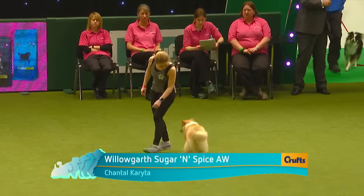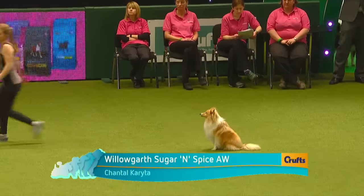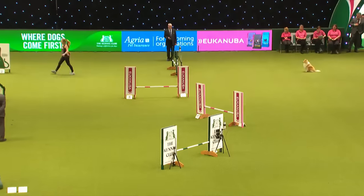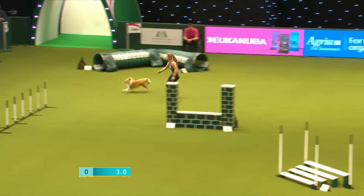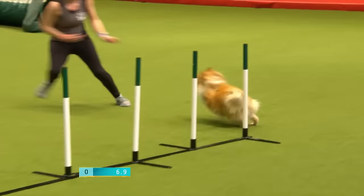Spice is the first agility dog and first time at Crufts, although the handler has been here before with another dog. She's a sweet, gentle dog who loves her agility and will love the Crufts crowd. Quite a few dogs get a little put off sometimes — it can be overwhelming with 10,000 people in the arena — but it sounds like this one doesn't have a problem with that.